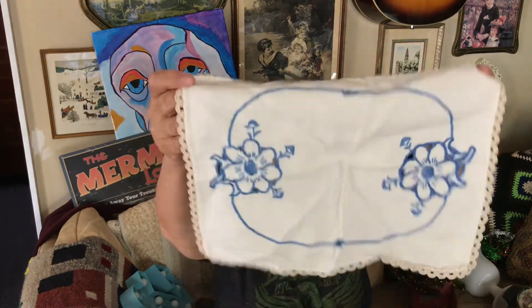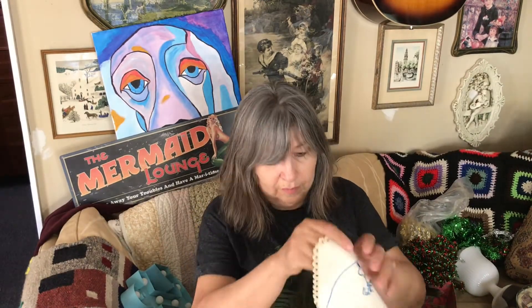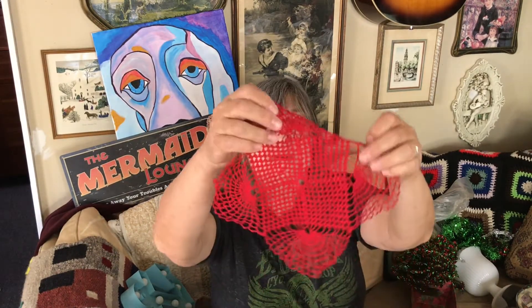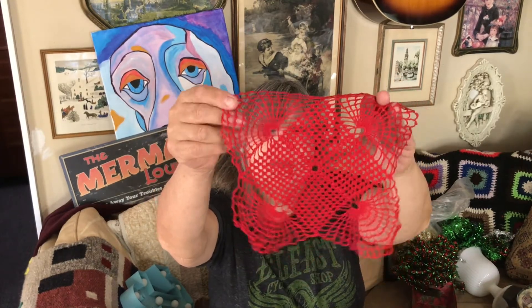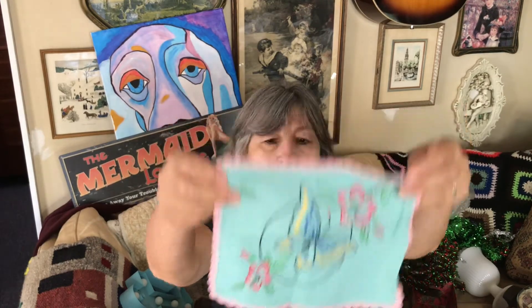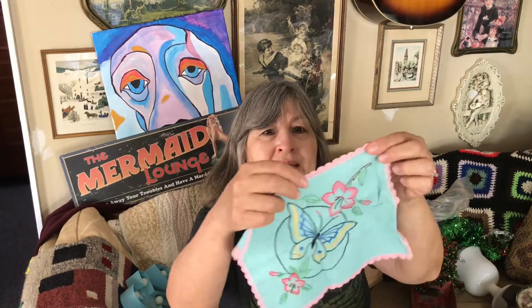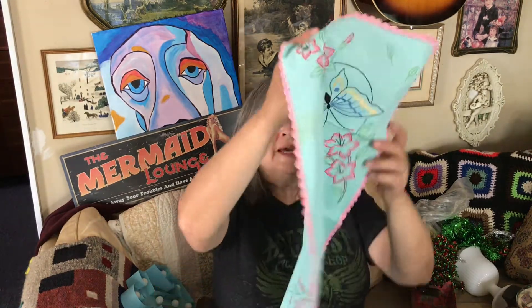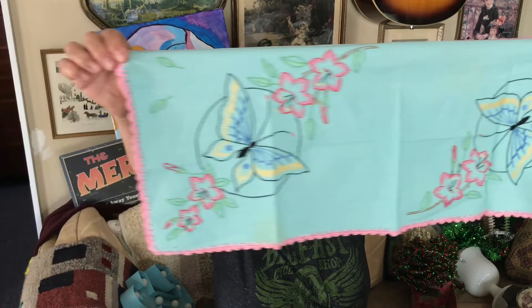There are more of the smaller doilies, including this pretty red one in very fine thread, and some with butterflies and a little crochet lace edging. There were two of that size and then a little table runner. Just really pretty pieces.